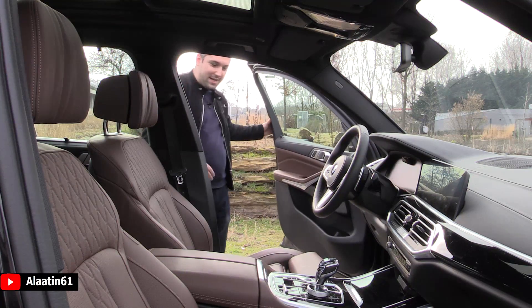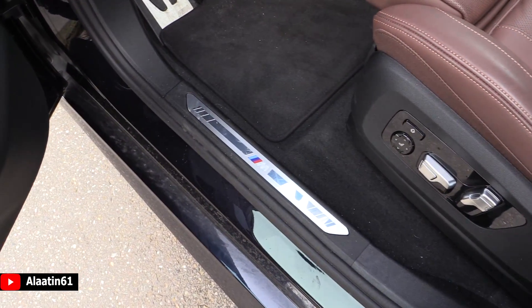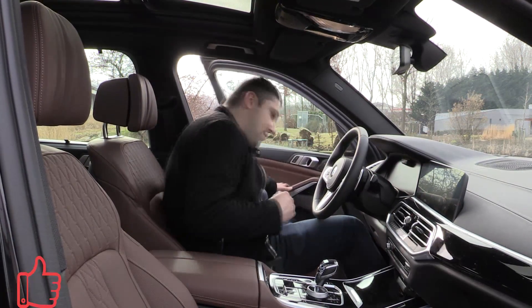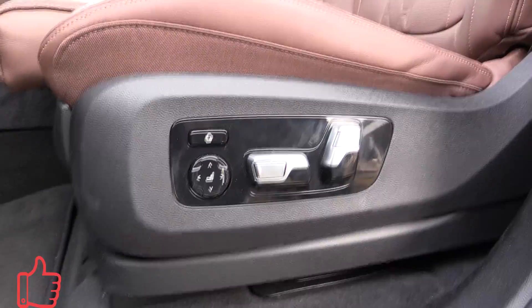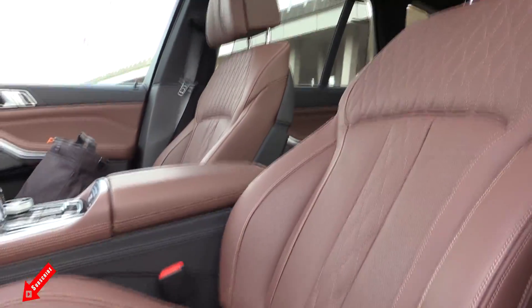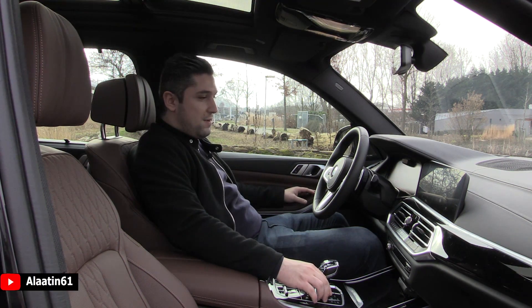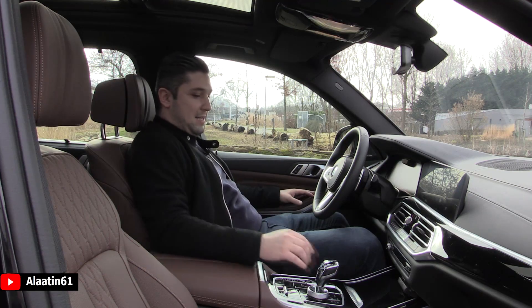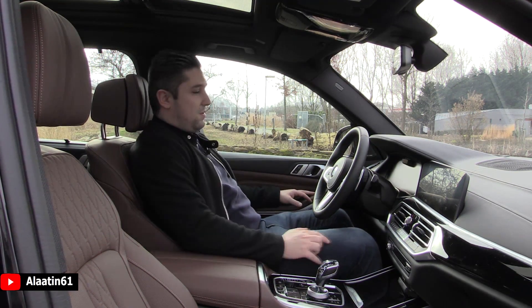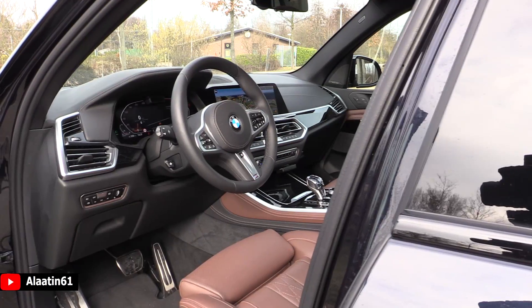When you enter the X5 you can see the beautiful illuminated M logos on the door sills. The seats are very comfortable. Let me turn on the massage system — it has new programs. I'll select shoulder massage and let's look at the new X5. You are sitting on it rather than in it.